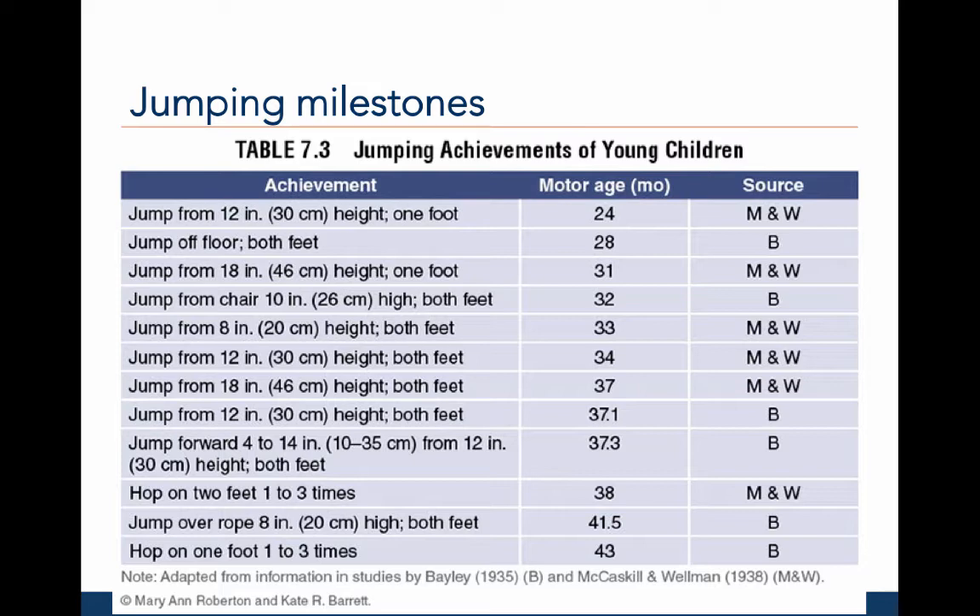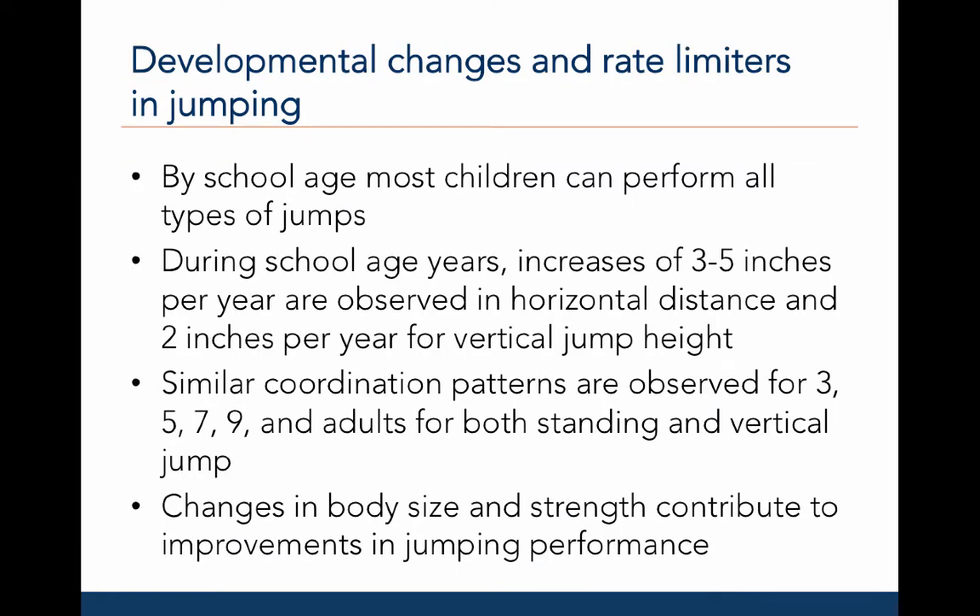At around 28 months of age, individuals should be able to do a two-foot jump. At around 37.3 months, an individual should be able to jump forward with both feet. At around 38 months, an individual should be able to hop with two feet one to three times. At around 43 months, an individual should be able to hop on one foot one to three times. As we saw on table 7.3, by school-age years, most children can perform different types of jumps.